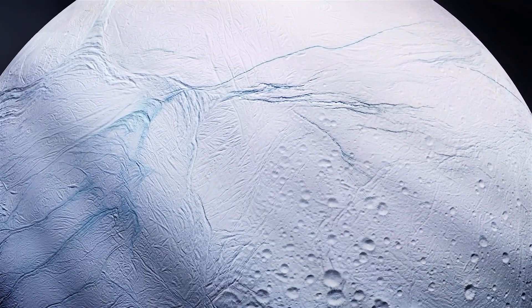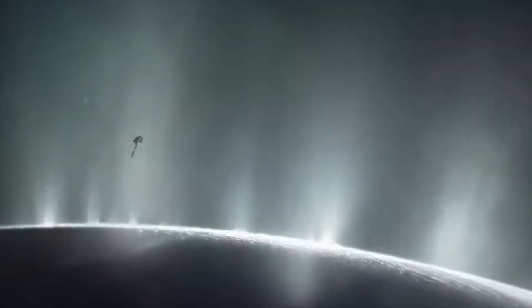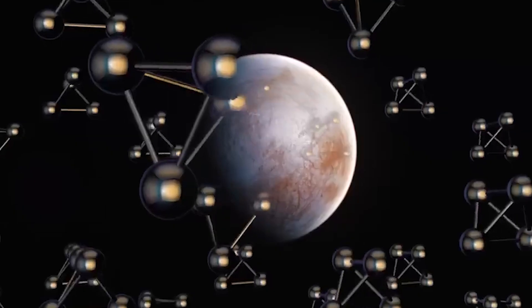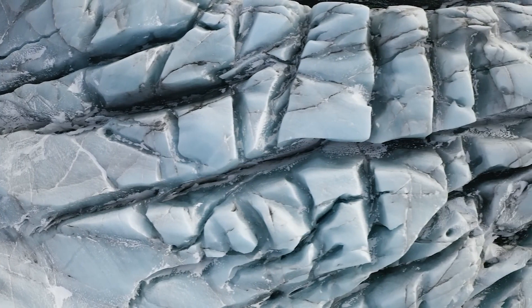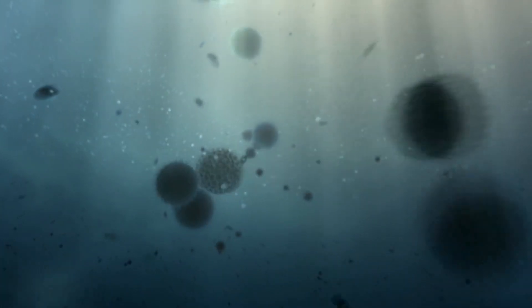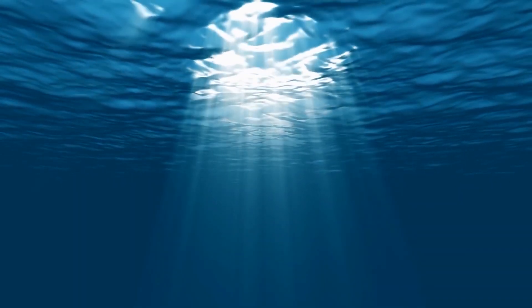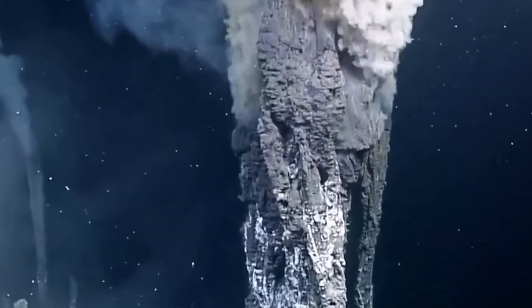As we venture deeper into this enigmatic moon, we uncover cracks on its surface from which a spectacular plume of water vapor erupts, defying all expectations. An enormous cloud, larger than anything witnessed before, holds within it the chemical ingredients necessary for life. These tantalizing elements escape from the icy depths of Enceladus, revealing its true nature as an ocean world. The salty ocean remains shielded by a frozen shell, potentially harboring living organisms sustained by hydrothermal vents on the ocean floor.